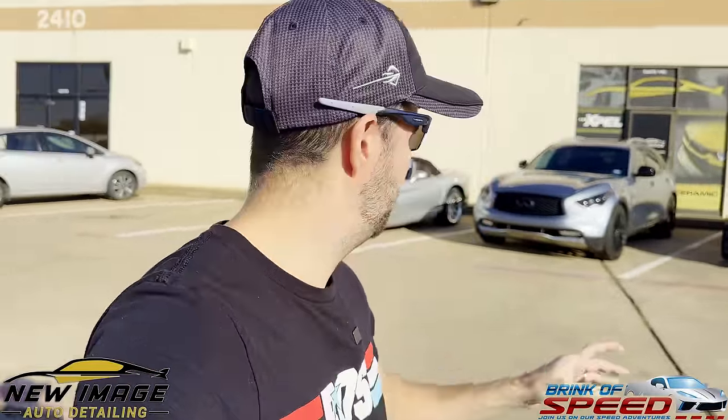Hello everyone and welcome back to Brink of Speed. Today I am out here in the Fort Worth area at New Image Detailing, which is the very best PPF shop in the DFW. So if you own a car that you want to get PPF'd, whether it's the front, the track pack, or the entire car, look no further than New Image Detailing. I know about them because of Trevor from the Detail Lab, who has been working with Cody here for a very long time. We're going to go inside, introduce you to Cody, and let him explain why he's the best and how he goes about wrapping cars in PPF the proper way.